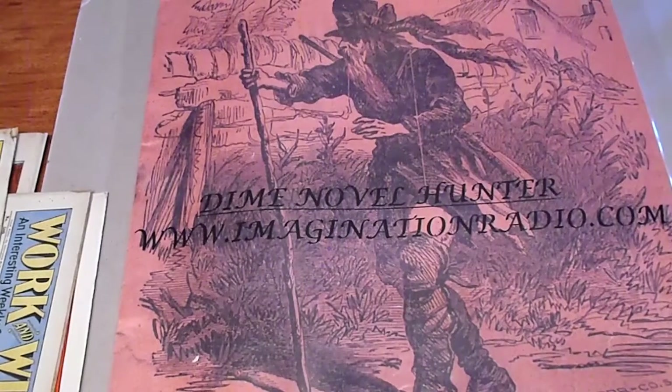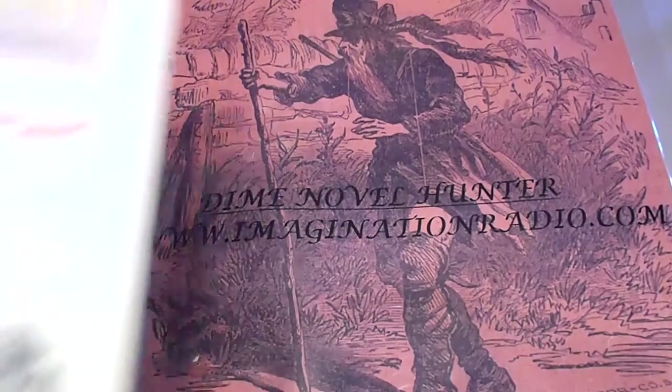We're going to be looking at Frank Towsey's work in Wind. Here are five continuous concurrent issues, starting with 578 from 1909.